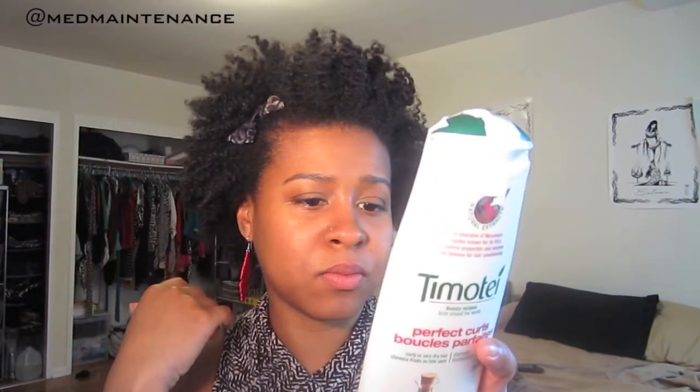This is Timotei Beauty Recipes Perfect Curls shampoo for curly or very dry hair, zero percent parabens. It is a sulfate shampoo — the second ingredient is sodium laureth sulfate. I don't have the curly girl option on my SwapSack; my preference is no petroleum. I'm currently doing a co-washing challenge so I won't be using this for a while, but I like to have sulfate shampoos around for product buildup. I've never even heard of this brand, which is interesting.